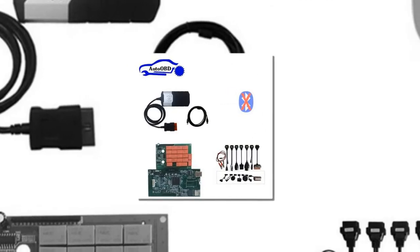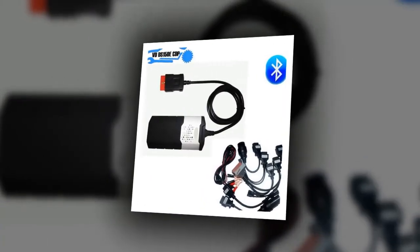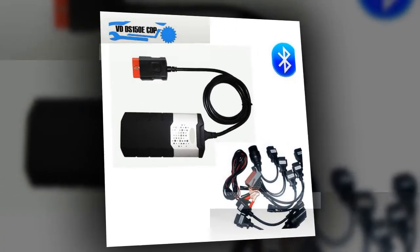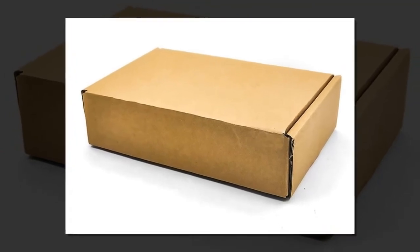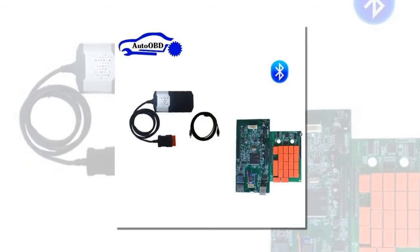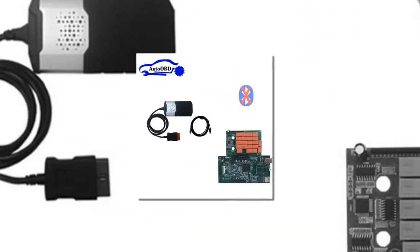Item number 1 is the 2018 New VCI for Delphys VD. Brand Name: VDDS150ECDP. Item Weight: 0.6kg. Voltage: 5V. External Testing Certifications: Electronic No. Item Length: 15 inches. Item Width: 8 inches. Special Features: Bluetooth.